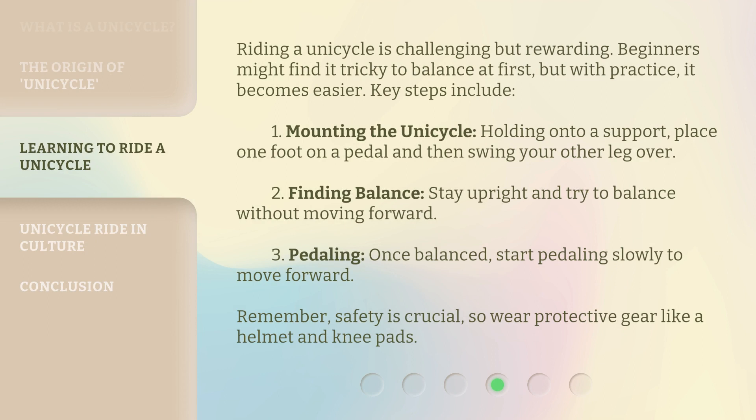Riding a unicycle is challenging but rewarding. Beginners might find it tricky to balance at first, but with practice, it becomes easier. Key steps include: 1. Mounting the unicycle — holding onto a support, place one foot on a pedal and then swing your other leg over. 2. Finding balance — stay upright and try to balance without moving forward. 3. Pedaling — once balanced, start pedaling slowly to move forward. Remember, safety is crucial, so wear protective gear like a helmet and knee pads.